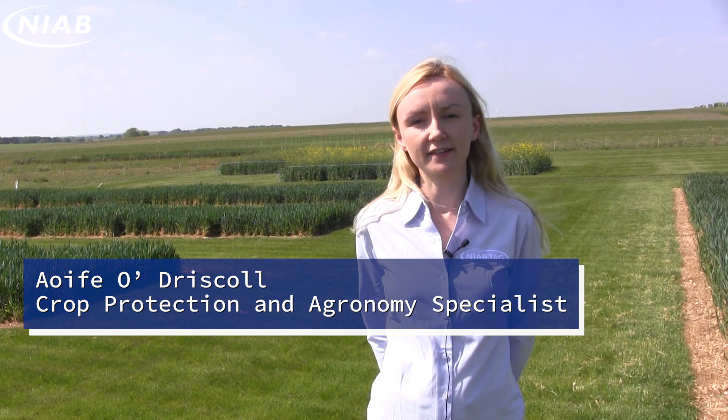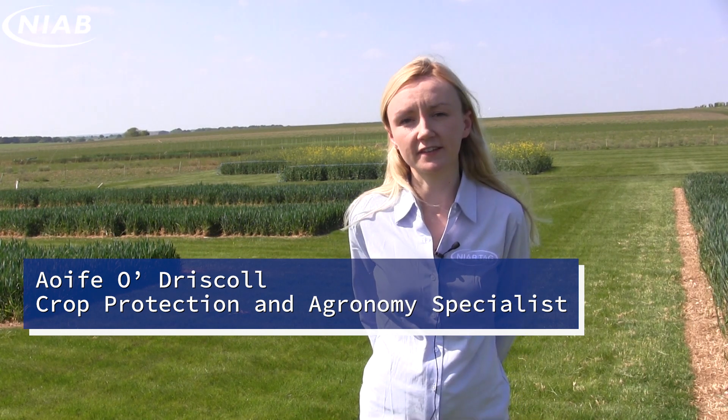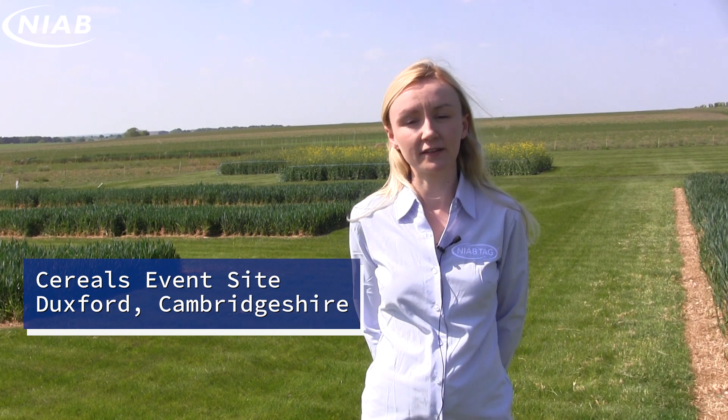We're here in early May at the cereal site in Duxford looking at fungicide timings in wheat. We'll shortly be making decisions on T2 timings, so it's worth having a look at your crops now to see how your T1 applications went. We've had a lot of rain here over the last few weeks, so let's see what effect that's had on disease progression.